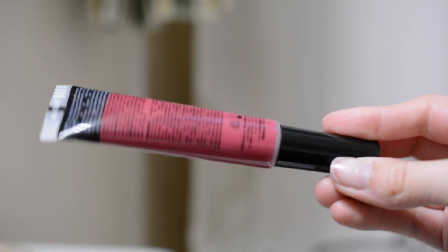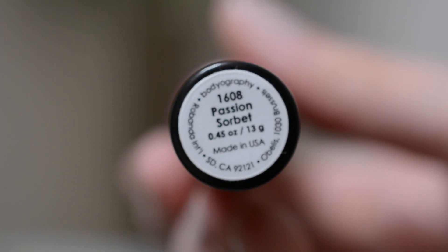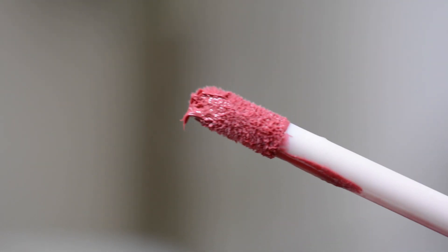So first, this is the Bodyography Electric Lip Slide. It's kind of like a true liquid lipstick — it's got a glossy, not sticky feel, but I can feel it on my lips. I did not wear this all day; I just put it on now because I thought the color was going to clash with the rest of my look. I don't know how much I would like wearing this all day because you can definitely feel it on your lips. It feels hydrating and nice, but I prefer lipsticks that you can't really feel, just because I'm easily irritated. I like it and the color is nice; I just don't like feeling things on my lips.